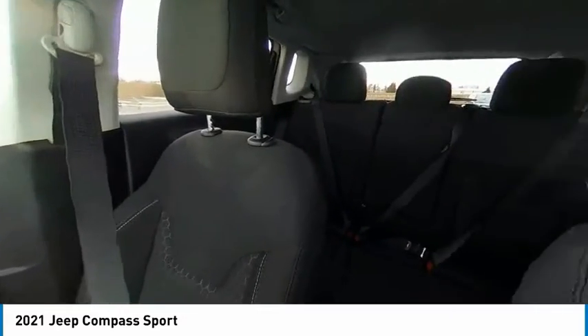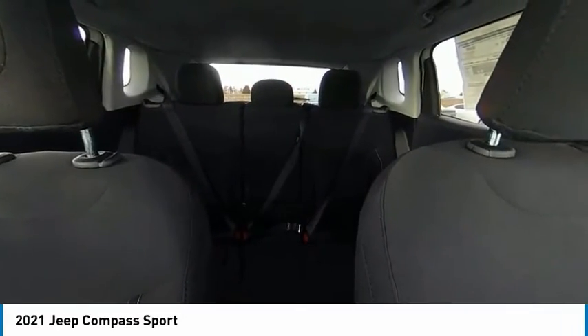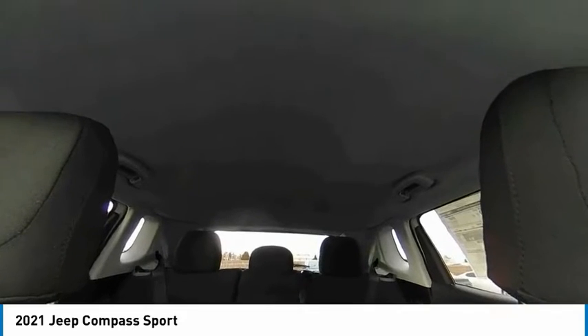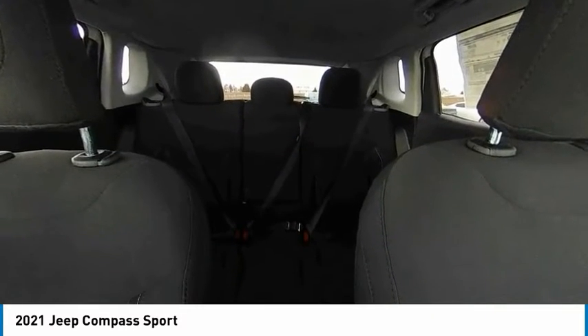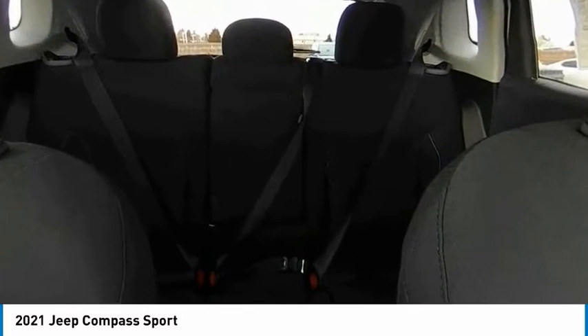Four-wheel drive, tire pressure monitor, heated mirrors, rear spoiler, brake assist, traction control, stability control, daytime running lights, engine immobilizer, four-wheel disc brakes.